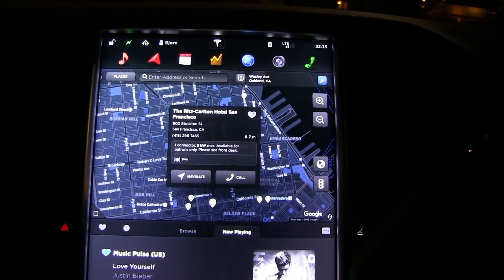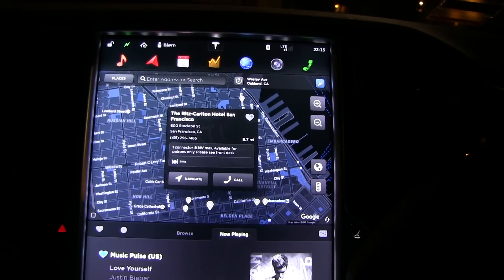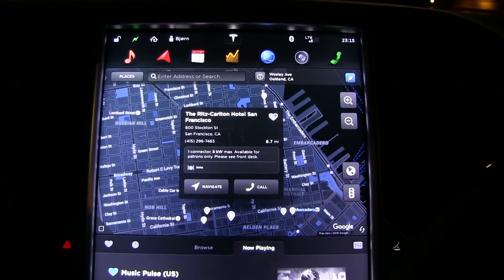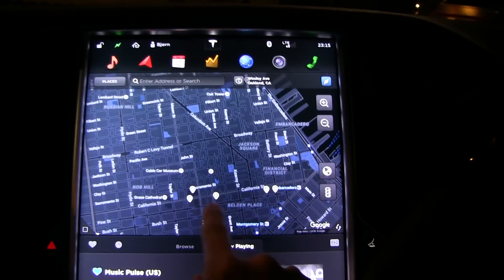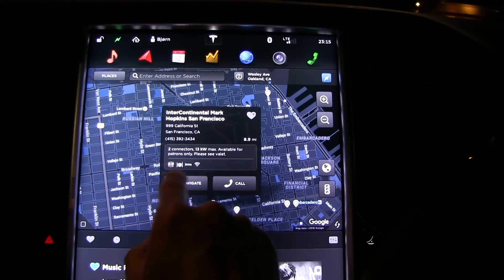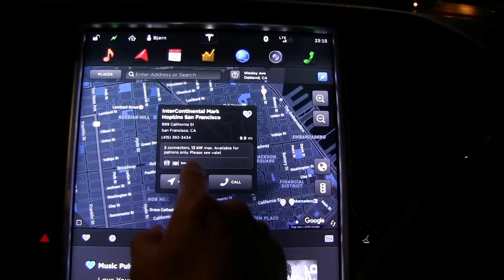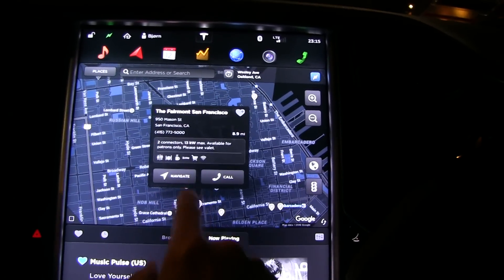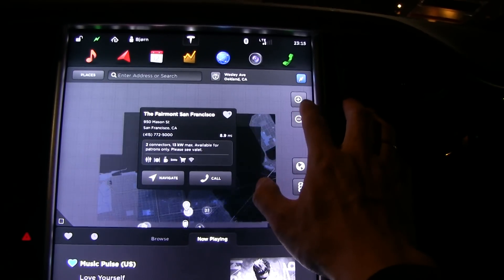Elon tweeted recently that they will implement some kind of live Supercharger info — we've been waiting for it for a while. It would be really nice to get something like this at the Supercharger as well, because many times I want to know if a Supercharger has at least a restroom and some dining. Also the number of stalls — you can look it up somewhere else, but I want to see it inside the car.